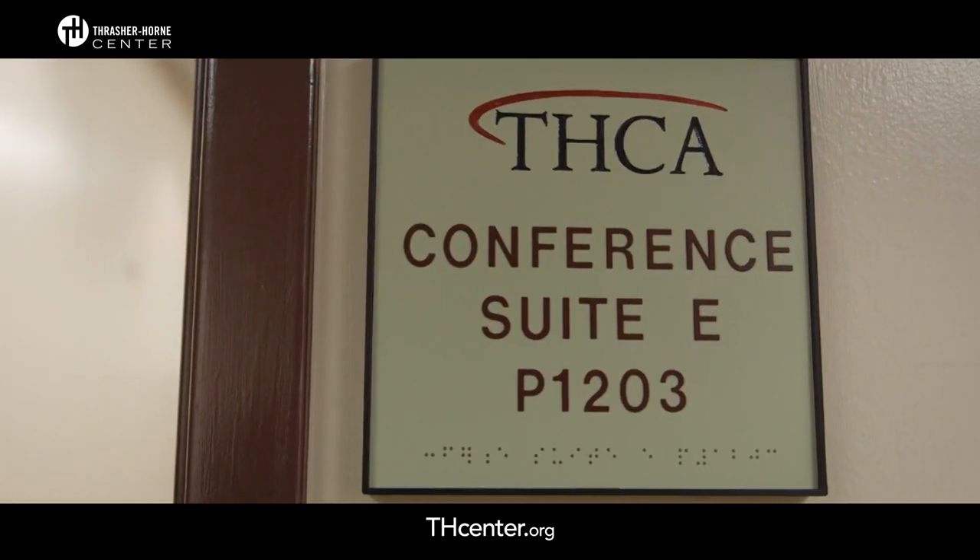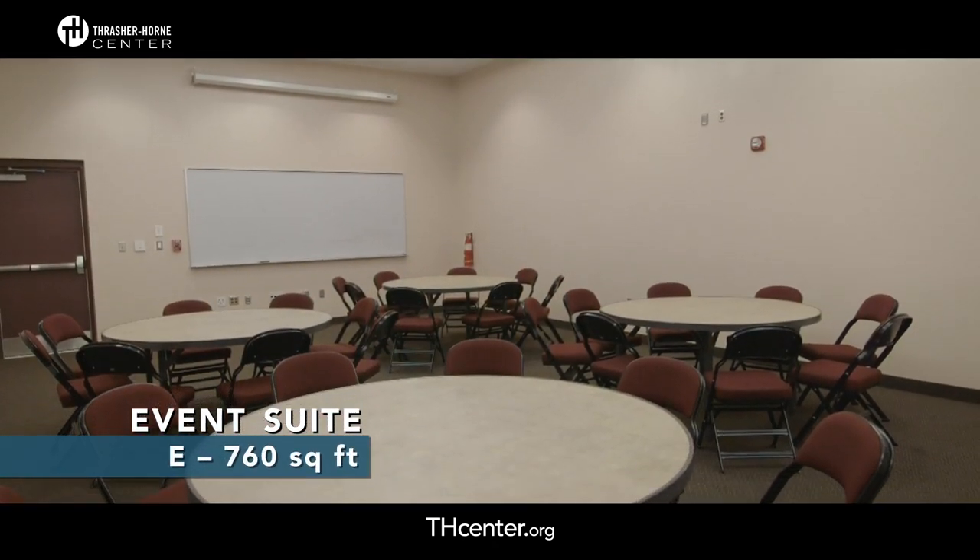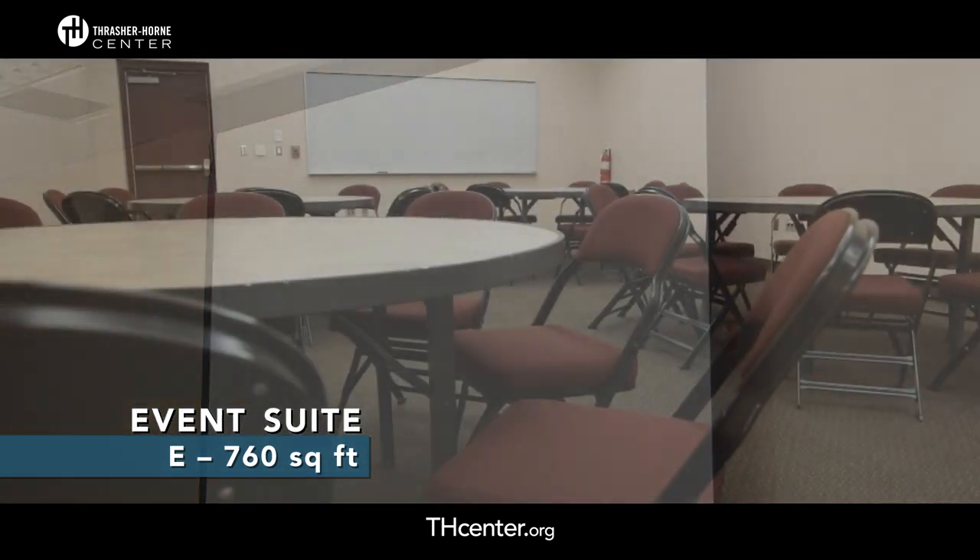Across from Event Suites C and D is Event Suite E with 760 square feet, which is perfect for smaller meetings or training sessions of 65 or less.